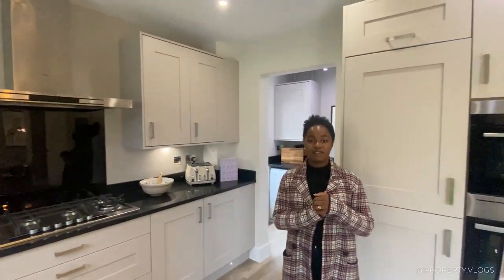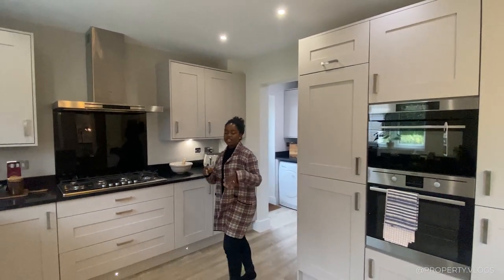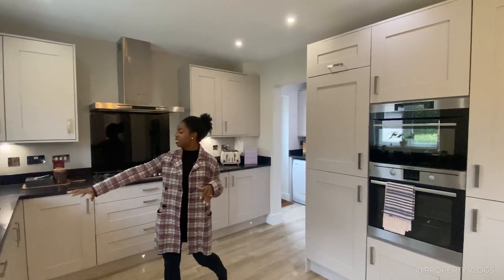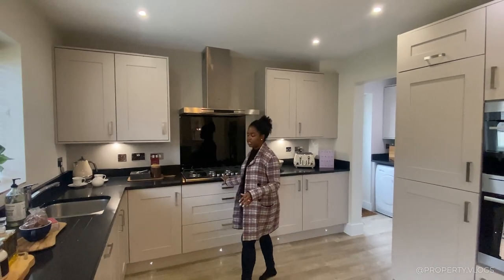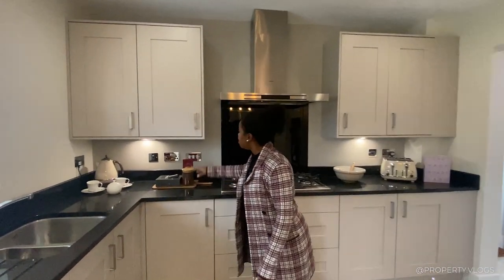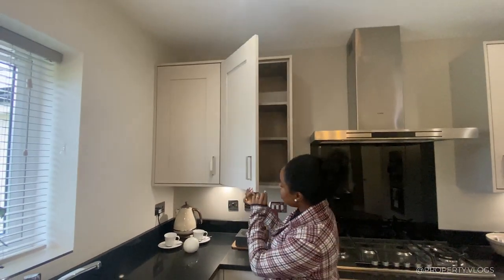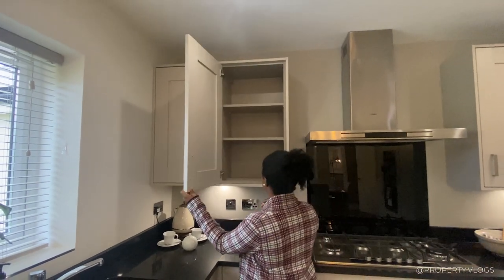I would give this kitchen a five out of five for a new build house in terms of the space and how everything is accessible. There's the rule about kitchens — you want your sink, cooker, and oven in a triangle so you can easily move food around and prep, and it ticks those boxes. We've got a shaker-style kitchen cabinet in a beautiful mauve color — kind of a gray with a hint of warmth to it.